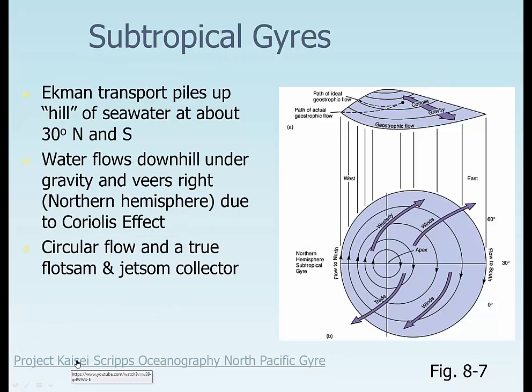Here's another Scripps Oceanographic Northern Ocean Gyre video, from Scripps Oceanography, going up the northern gyre and showing what they find.